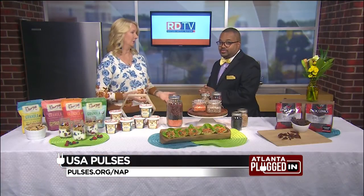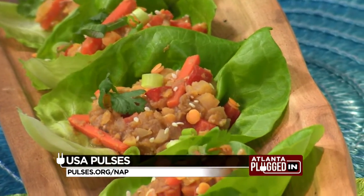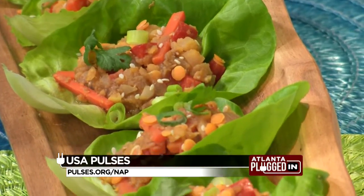Pulses are also an excellent source of prebiotic fiber, potassium, and folate, and other vital nutrients. And for a selection of delicious recipes, including these Asian lentil lettuce wraps, you can go to pulses.org.